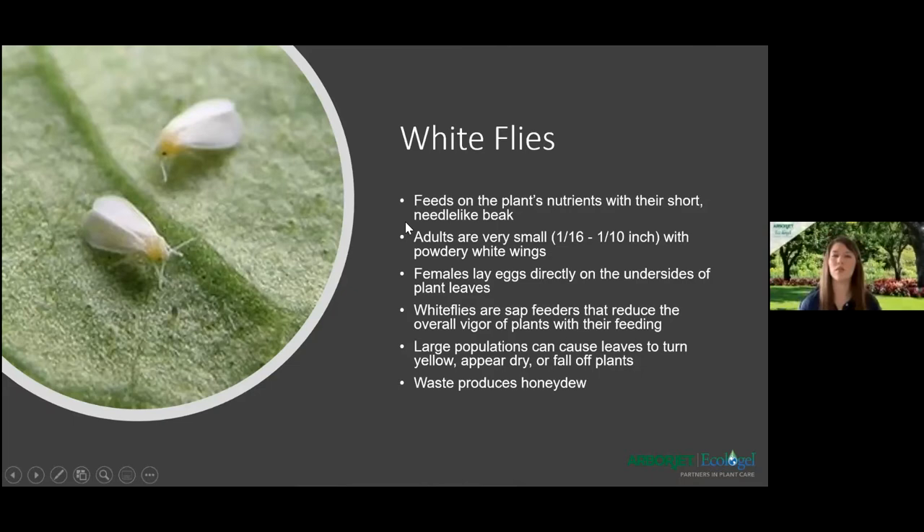Whitefly populations are more of an annoyance in smaller numbers, but larger populations cause visible damage and are very unpleasant to work with. In many situations, natural enemies will provide adequate control of whiteflies, but outbreaks often occur when natural enemies are disrupted by insecticides. In the early stages, whitefly populations can be held down by diligently removing infested leaves or hosing down with water sprays, similar to aphids. Good pruning is always a great tactic — they usually bunch up before they move. Another great option is reflective mulches, which can repel whiteflies from vegetable gardens and ornamentals.